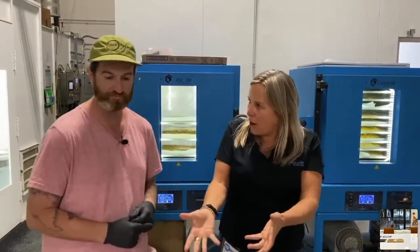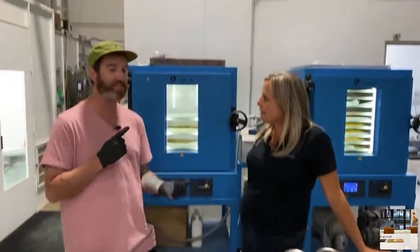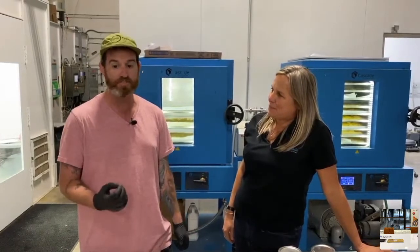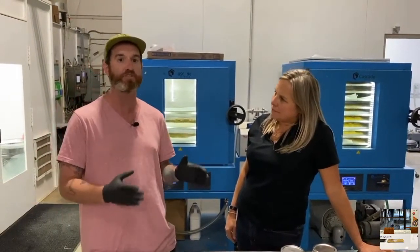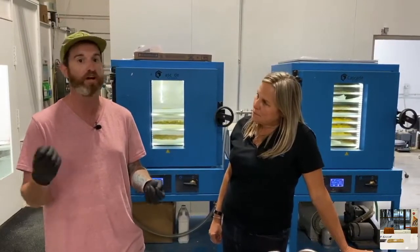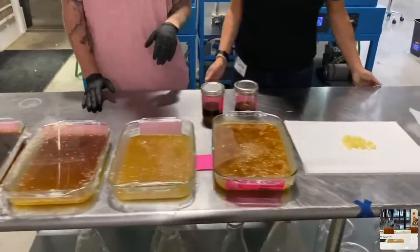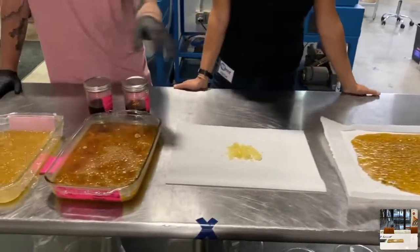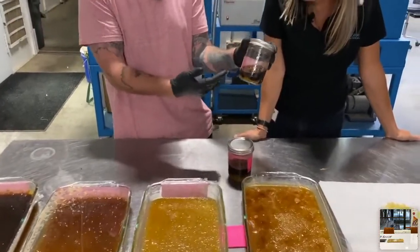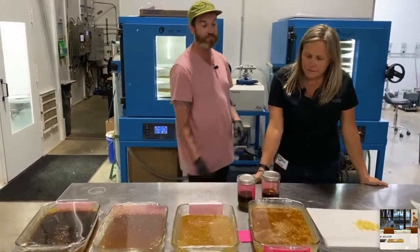Mary notices some really great products Kyler has been able to make in the ovens and asks about them. Kyler notes that Cascade and Lunatec are both American made. Temperature control is so important because terpenes are more valuable than the THC itself. On the shelf we have shatter, sugar, diamonds, and sauce on top of sugar. We'll start with the shatter.